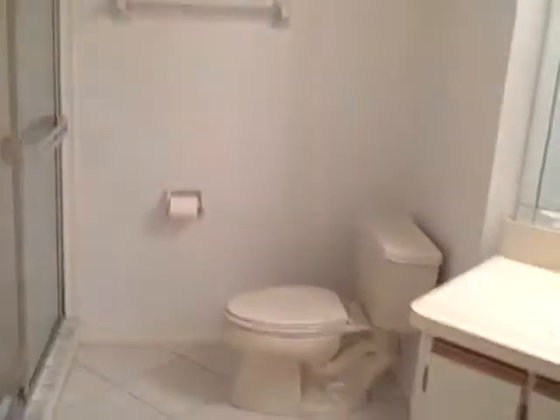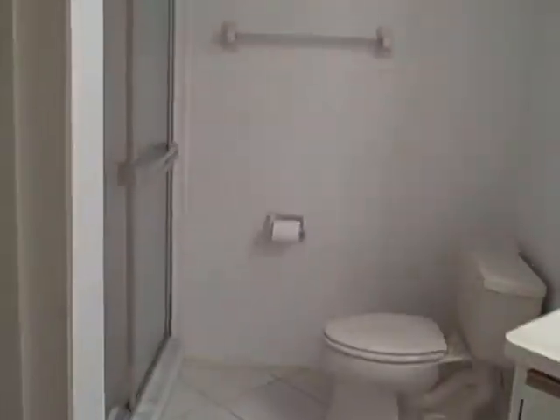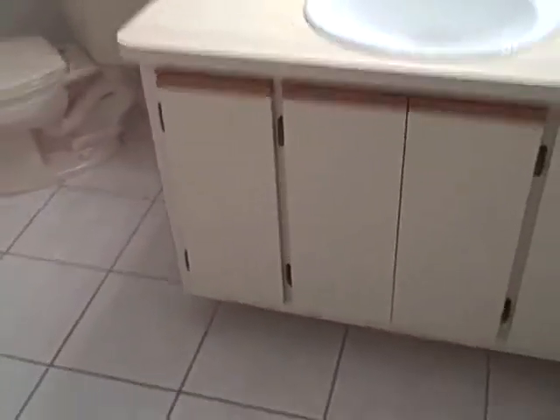Looks like they may have painted — it's all basic white. This is the guest bath, and that needs some updating, but otherwise in reasonable condition. There is a little crack right here on the counter. But there are the cabinets, and it has a walk-in shower in the guest bath.